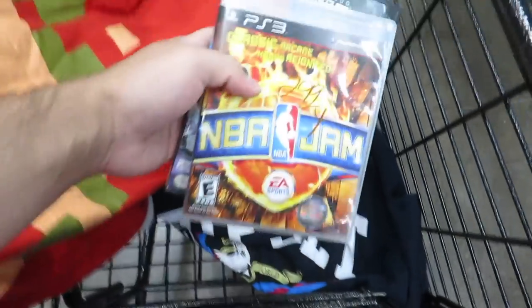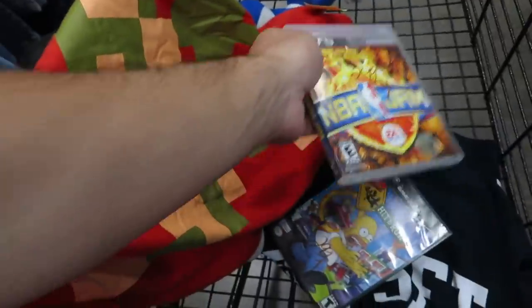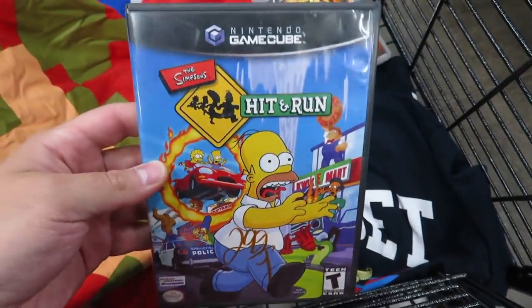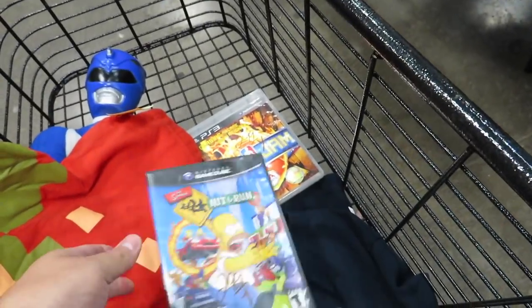Found two games: NBA Jam, which is actually a pretty decent remake, for $2.99, and Simpsons Hit and Run - which is a really good game and I don't think I have this one - so I might grab it. I probably won't get NBA Jam though.